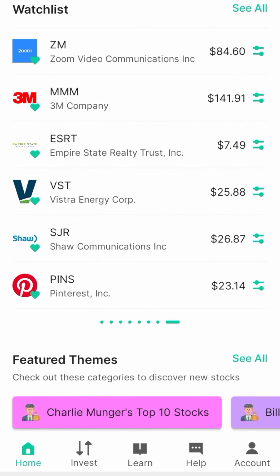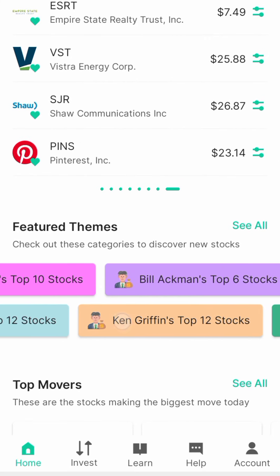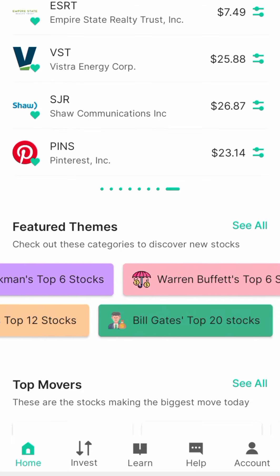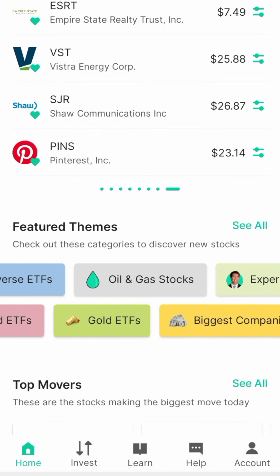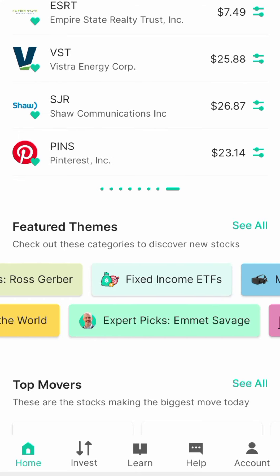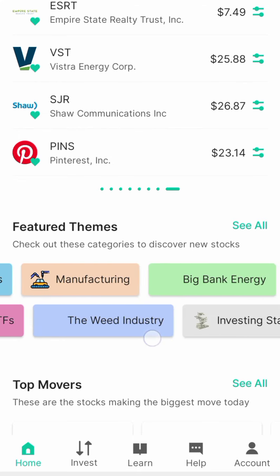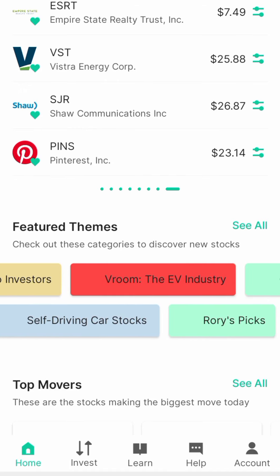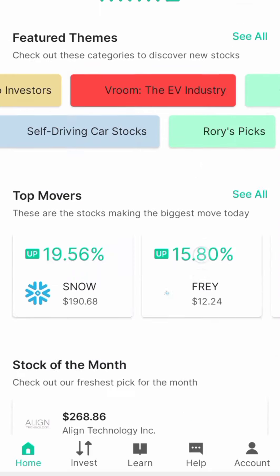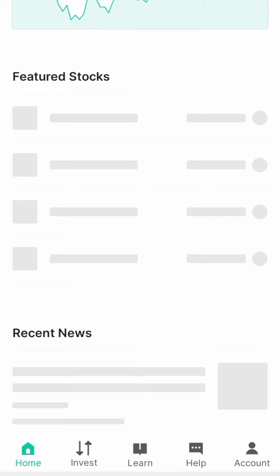With Bamboo Hub you can invest in foreign stocks. Look at the features — there are a lot of features for you to pick stocks from. You can buy different kinds of stocks: oil and gas stocks, gold stocks, ETFs, manufacturer stocks, bank stocks, energy stocks. All different kinds of American stocks are available on Bamboo Hub.